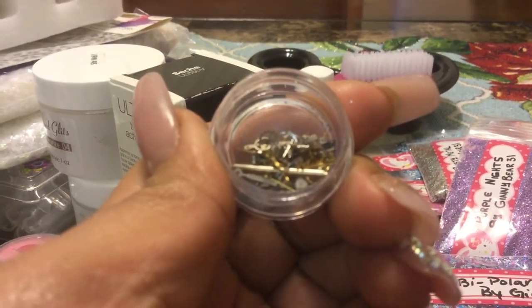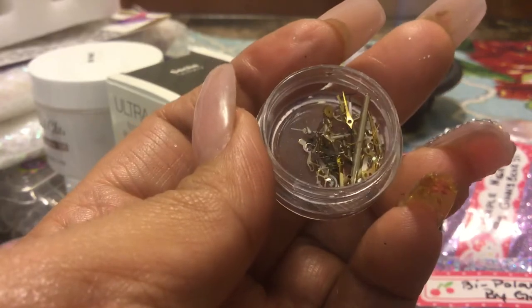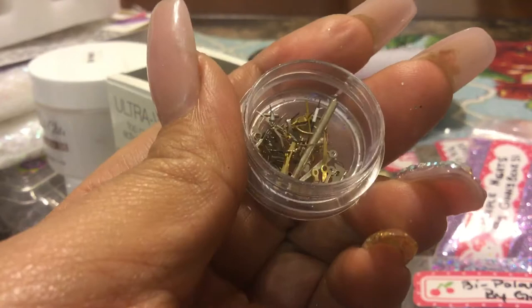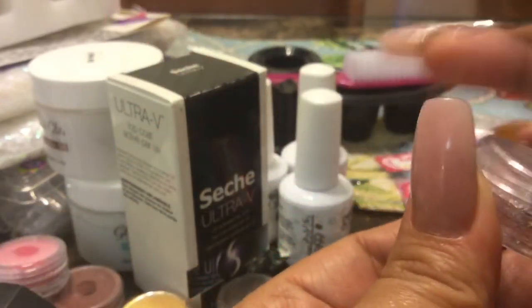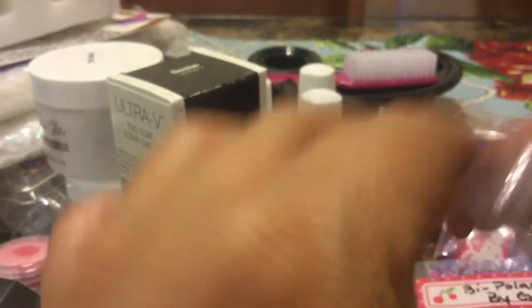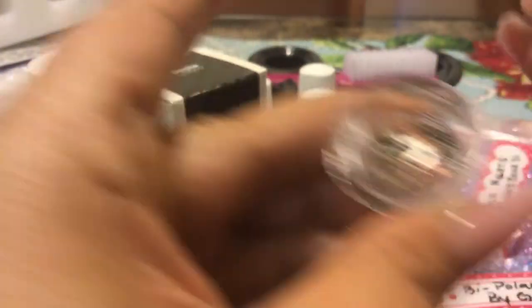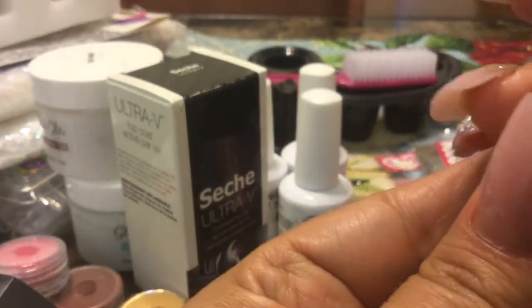Look at that — it's got the little gears. There's some more gears right here, and different colors. So very pretty, like a steampunk design. I've been wanting to do a steampunk design. I might do that next.